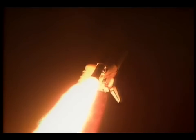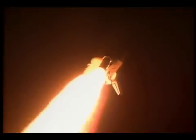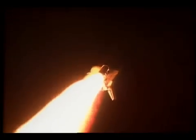30 seconds into flight, Endeavour now traveling at about 520 miles per hour. Endeavour's engines are now throttling down to 67% of rated thrust as Endeavour passes through the area of maximum aerodynamic pressure in the lower atmosphere — downrange from Kennedy Space Center 2.3 miles, traveling at a speed of just about 870 miles per hour.